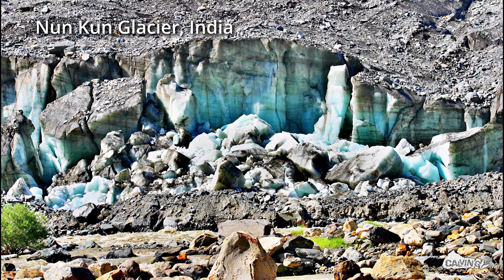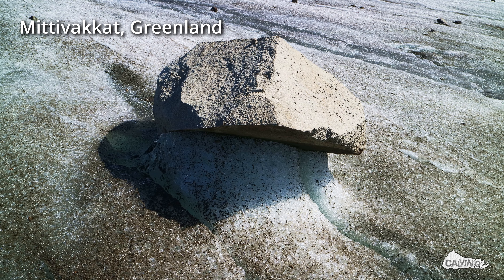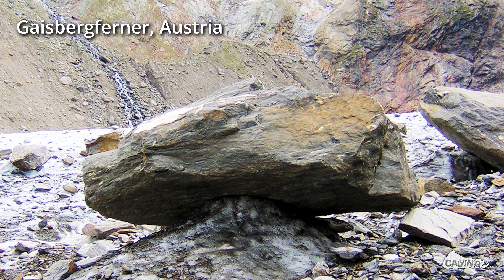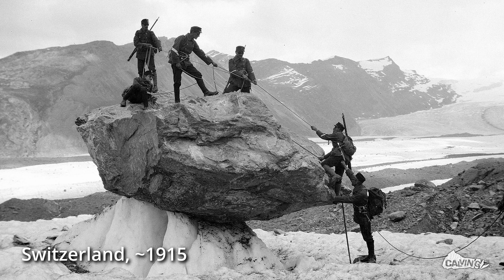This property of debris is nicely illustrated by glacier tables. In a more or less clean ice ablation zone, the ice melts away around large rocks, but the insulation of the rock protects the ice directly below it from melting, resulting in this pillar of ice.